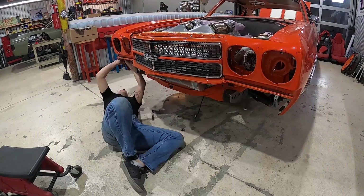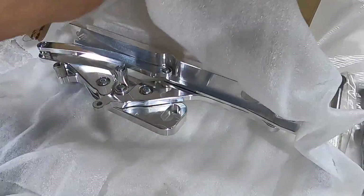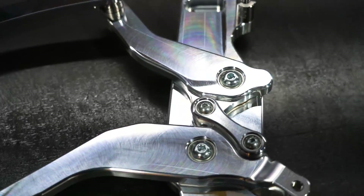We're all put back together now — we gotta put our hood on. We have some toys from Ring Brothers — look at these things, they pivot up just like the factory hinge, they're just all billet.